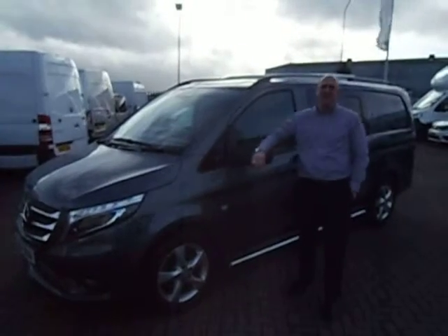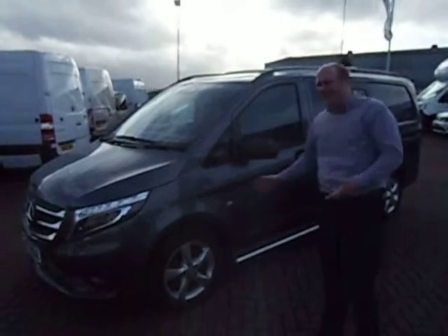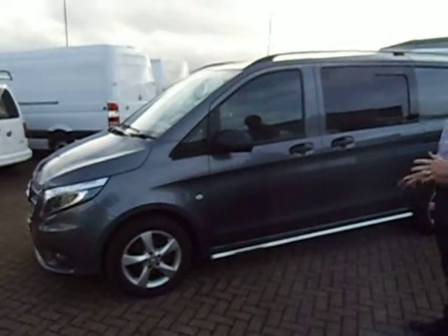Hi, welcome to Western Vans' van of the week. I've got a treat for you today. This is a Vito 116, LED lights, liquid metallic sports bars.